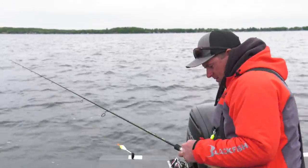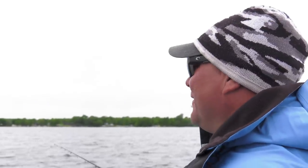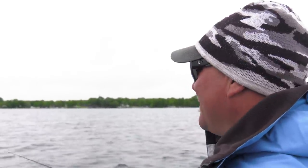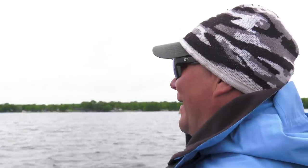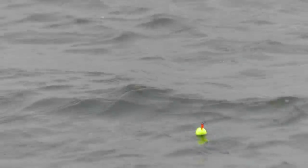Another cool thing about this area — we have over 400 lakes within 15 or 20 miles of downtown Detroit Lakes. So if you get into some fish, or maybe you go try a lake and you're striking out, it's easy to hop over to another lake and give it a different look. Sometimes just being mobile and hopping around, you can really do well.